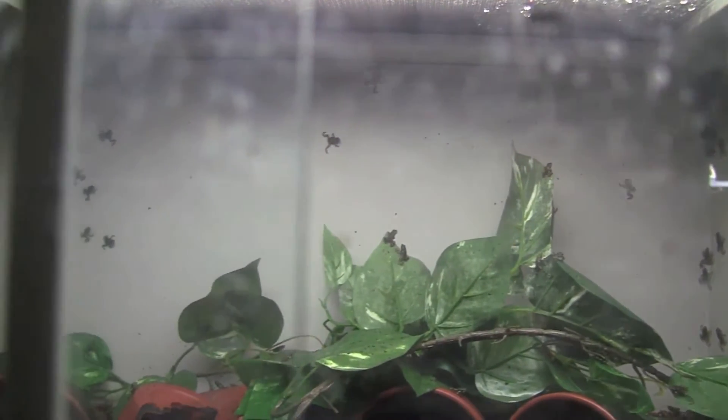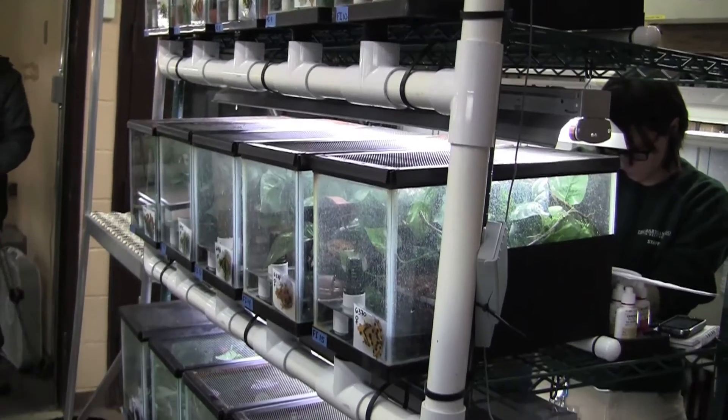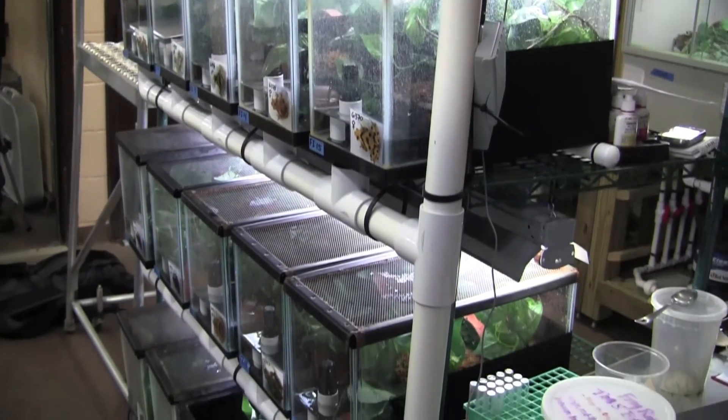miniature versions of adult frogs. Here at the zoo right now we're probably looking to rear up between 250 and 300 frogs to adulthood.